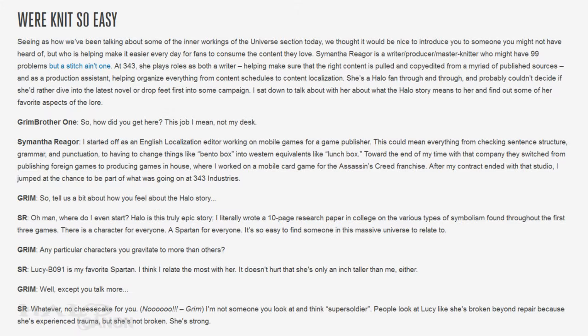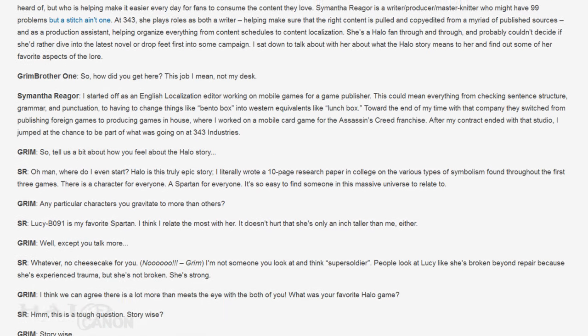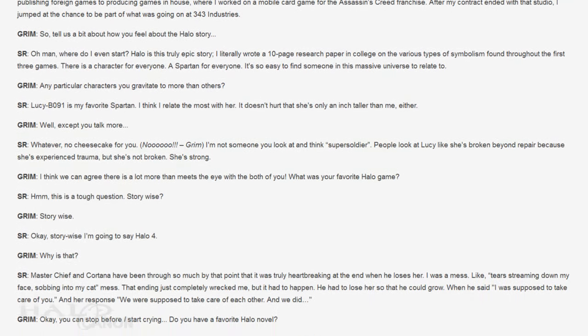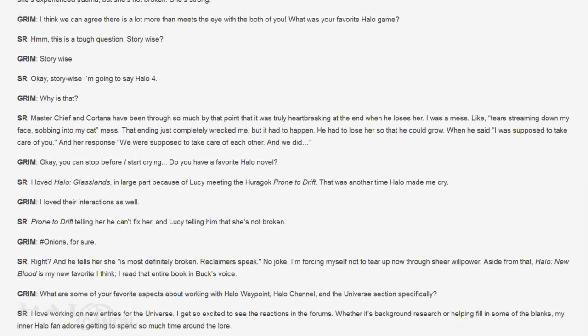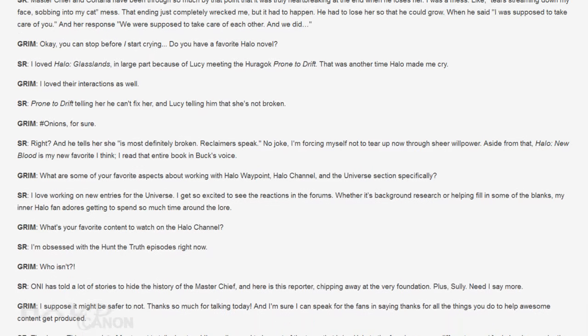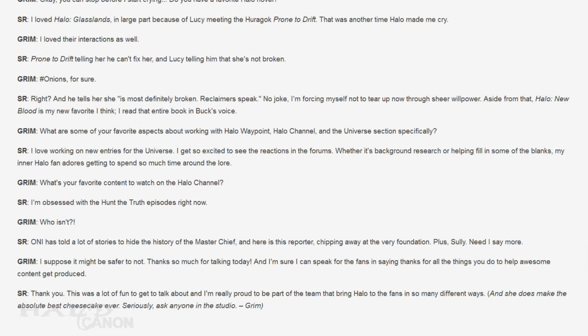The final section brings us to an interview with 343 employee Samantha Raygor — apologies if I butchered her name. She's a writer and producer for 343, and apparently boasts a mastery of knitting. The interview itself is actually pretty good, going over Samantha's history in the gaming industry and her favorite parts of the Halo franchise. The woman is a Halo nerd through and through, having even written a 10-page college paper on the symbolism found in the original Bungie trilogy. I was a video game major, I'm a huge Halo nerd, and even I can't boast that. Seriously, it's hilarious and engaging, so check it out.